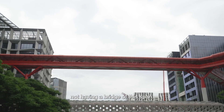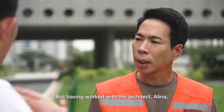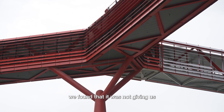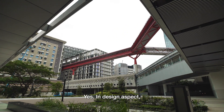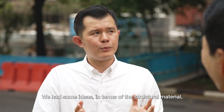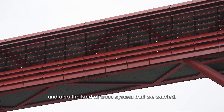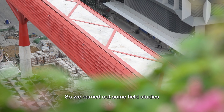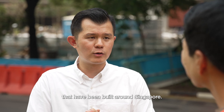We were contemplating not having a bridge of this span, but having worked with the architect Alina, we found that it was not giving us the kind of design intent that we wanted. You wanted like a gateway. Yes. In terms of the design aspect, that's the sort of challenge that we were looking at. We had some idea in terms of the structural material, which is steel, and also the kind of truss system that we wanted. So we carried out some field studies to find similar bridges that have been built around Singapore.